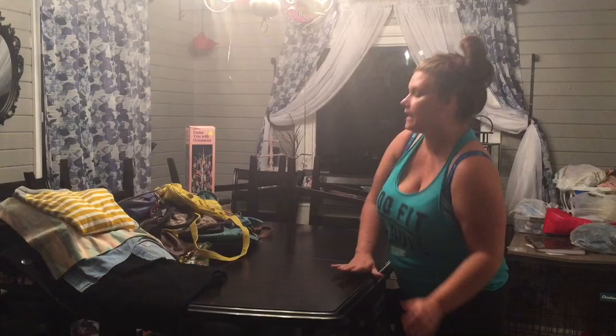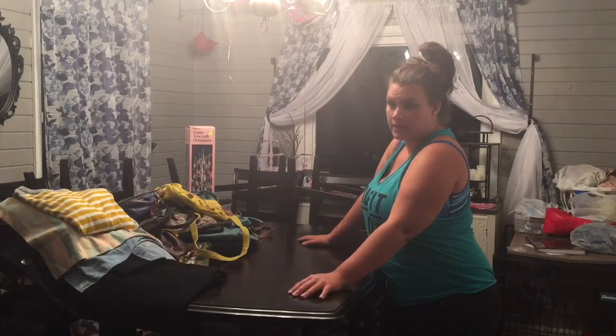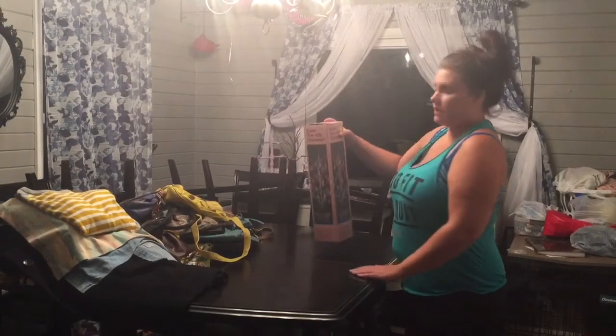We also got a Baby Bullet — it's like a regular bullet but it's the Baby Bullet, brand new in the box. I looked them up and they're $59.99 at Walmart. I'm definitely thinking about selling that, though I'm not sure yet.